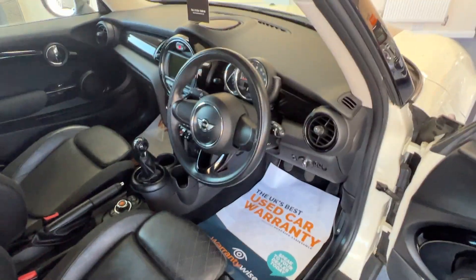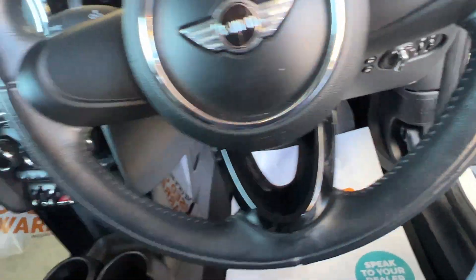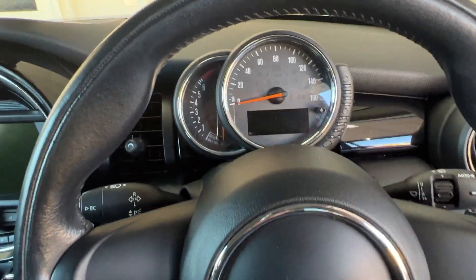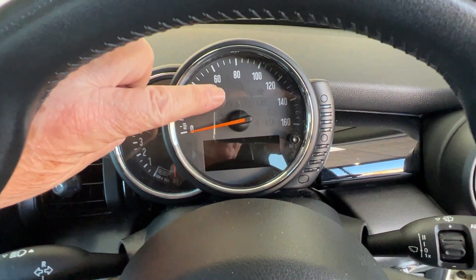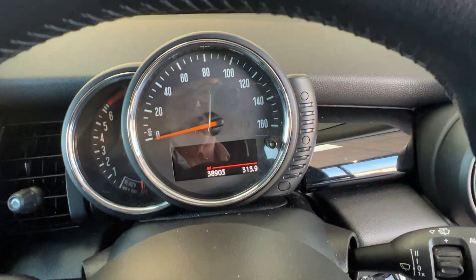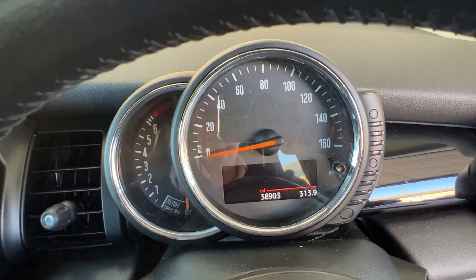I'll pop inside and have a close look at what's going on. Here we've got the three-spoke sport leather steering wheel, and sitting above that we've got the speedometer and the rev counter next door to that. If I just press that little button it confirms the mileage for us at 38,903.